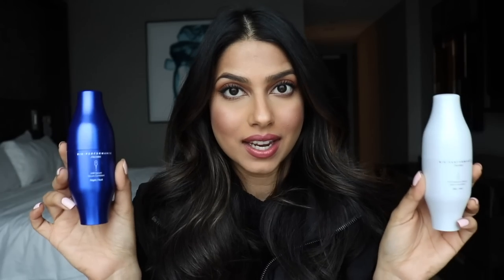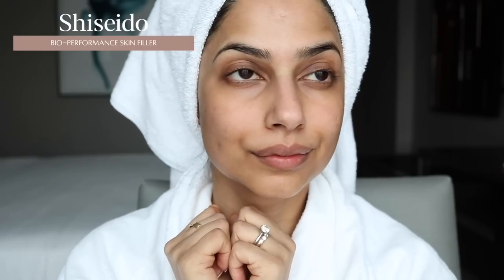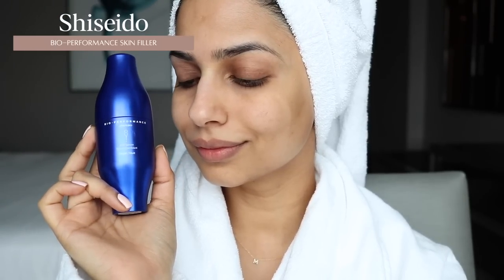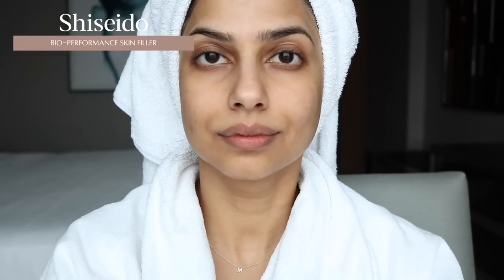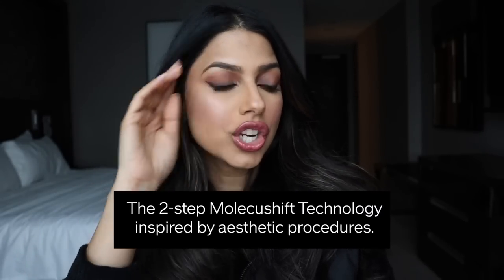The packaging is absolutely stunning, like so beautiful. Now both of these serums have a proprietary Japanese hyaluronic acid that's really going to hydrate your skin and make it look very plump. This is supposed to give you the same effect as getting like face fillers. I was skeptical, but then I tried it — oh my God, it totally does. Directly from the Shiseido website: 'Rapidly diminish the signs of time with our breakthrough molecule shift technology, which first shrinks then enlarges the hyaluronic acid molecules to volumize the skin from within.'